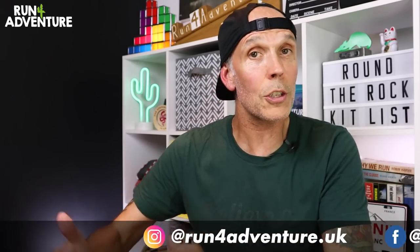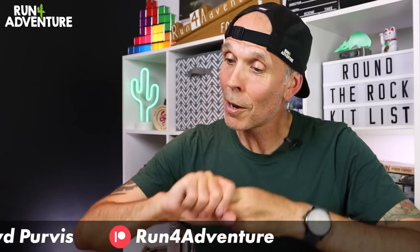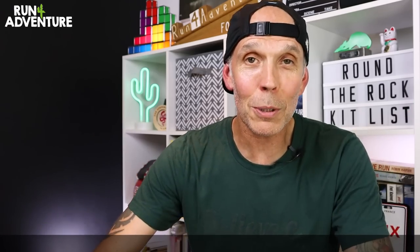Don't forget you can also follow us on our other social media platforms — whether it be Instagram, Facebook, or Strava. Thanks for watching and thanks for supporting the channel, it's really appreciated. We'll be back very soon and as always, stay safe and keep on running.